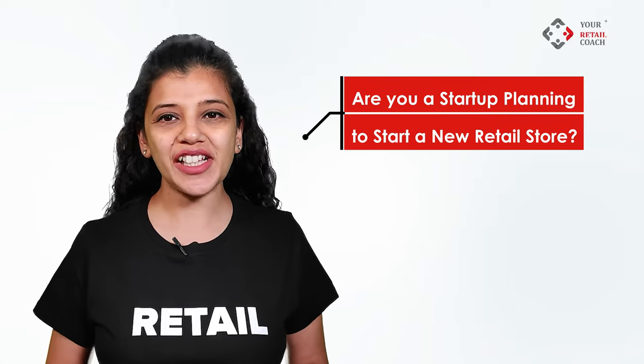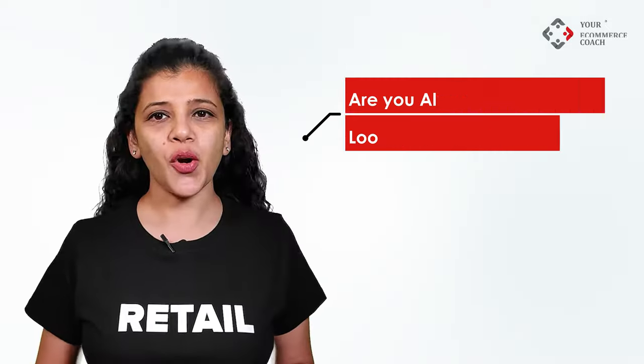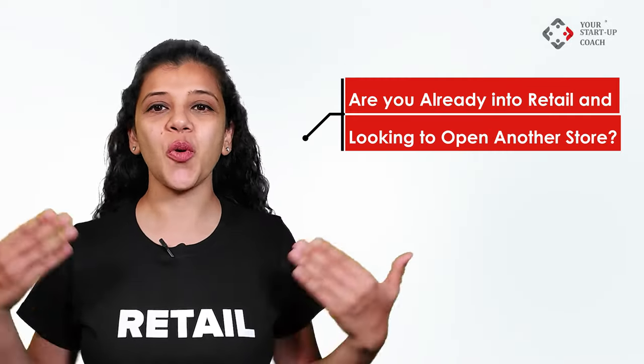Are you a startup planning to start a new retail store, or are you into ecommerce and wish to open a retail store, or are you already into retail and looking to open another store? In all the above scenarios, this video is for you. Hello everyone, myself Dr. Rupal Agarwal from Your Retail Coach — we are retail and ecommerce management consultants.